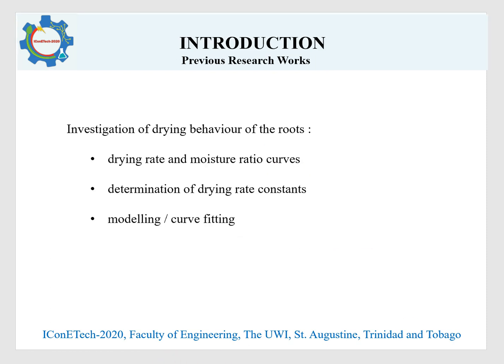Previous research works have focused on the drying behaviour of cassava slices, cubes, and irregular pieces in various ovens and dryers using hot air with or without pretreatments. Various aspects of the drying behaviour have been examined, such as the moisture curves, drying rate curves, moisture ratio values, as well as the determination of the drying rate constants and modelling.